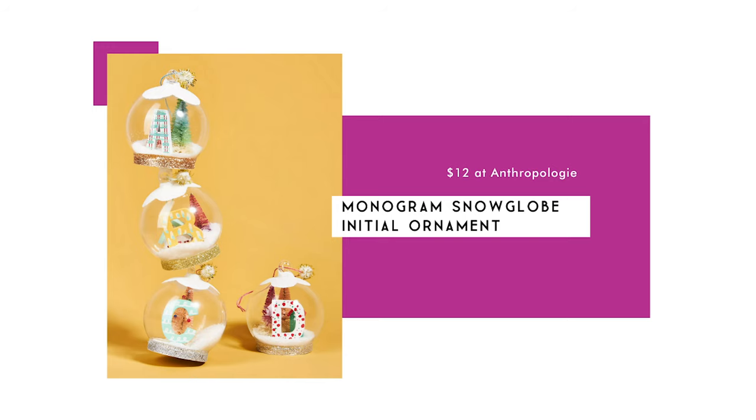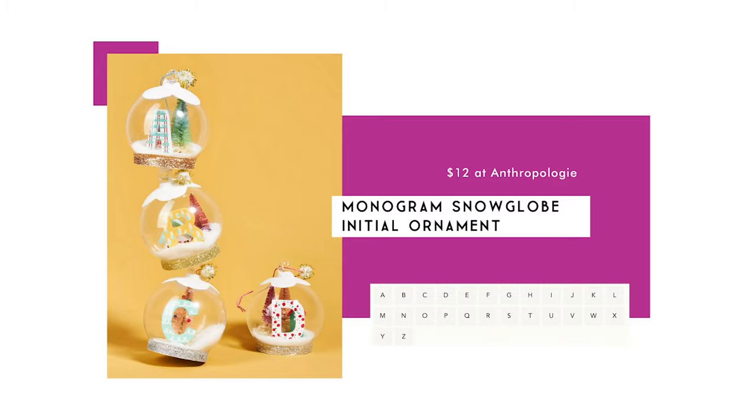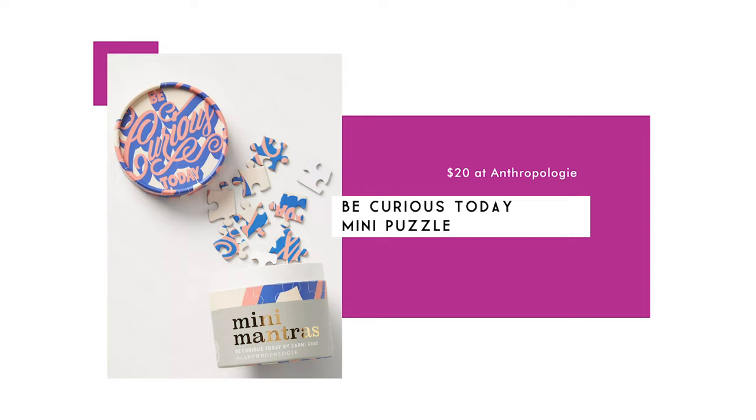Here we have the monogram snow globe initial ornament for $12. This adorable snow globe ornament would be a great gift topper, and it's currently available for all letters of the alphabet. Next is the Be Curious Today holiday mini puzzle for $20. This 42-piece puzzle is 4 by 6 inches when complete. Gift it with a cute picture frame so they can keep it on their desk or bedside table as a great reminder.